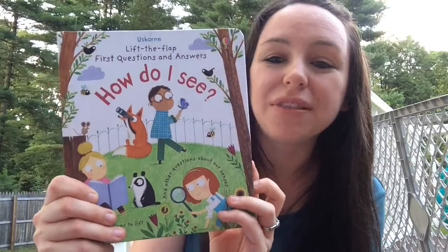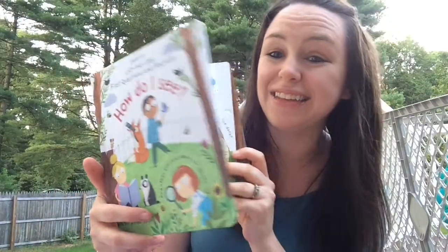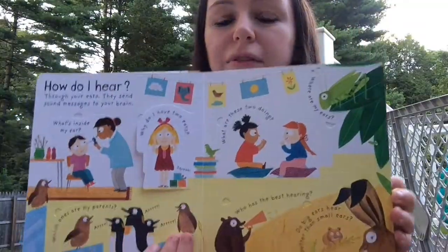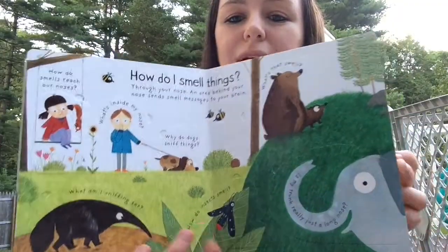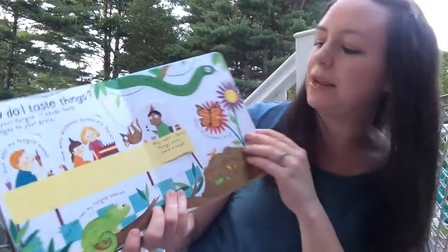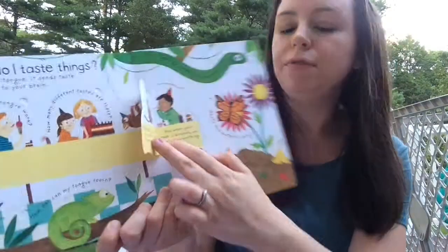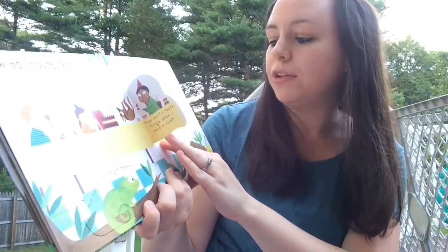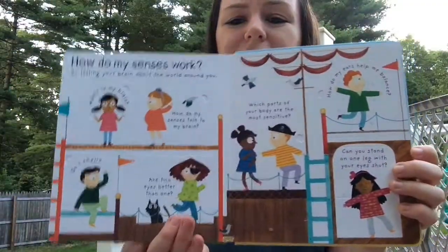First up we have one of our lift-the-flap questions and answer books, and these are so much fun to learn from for kids and adults. This one's 'How Do I See' and it focuses on the five senses. Each flap has a different question, and then you can lift the flap to see the answer. For example: 'Why can't I taste things when I have a cold?' Lift the flap and it says: because you also use your sense of smell to help you taste, and when your nose is blocked you can't smell anything. You could really have a lot of fun with these — your kids could even quiz you.